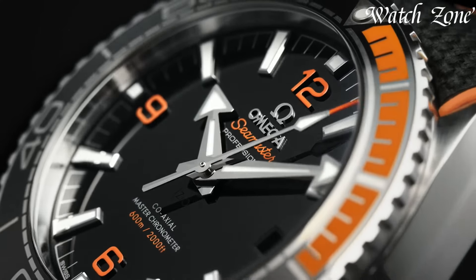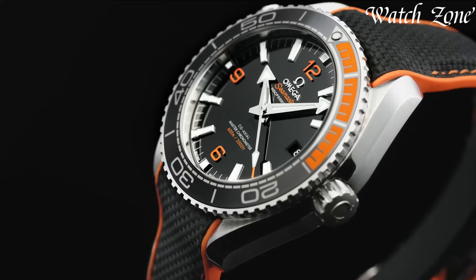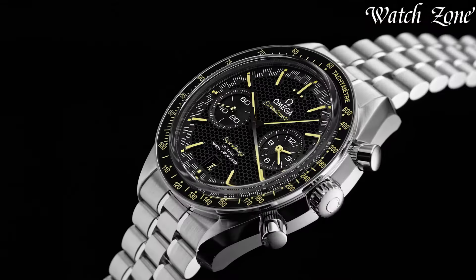Omega, a Swiss watchmaking legend founded in 1848, stands as a symbol of precision, innovation, and timeless elegance. Celebrated for its role as the official timekeeper of the Olympics and its association with the iconic James Bond franchise, Omega watches exude a rare blend of performance and style.